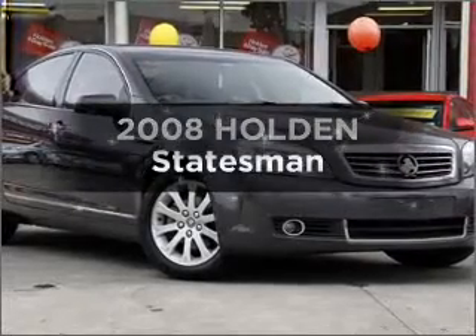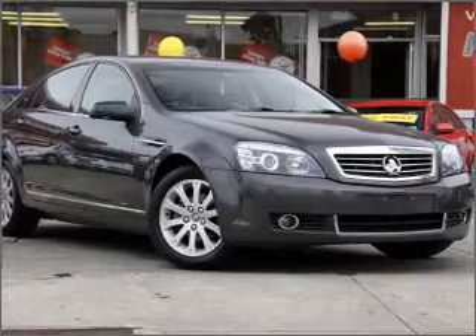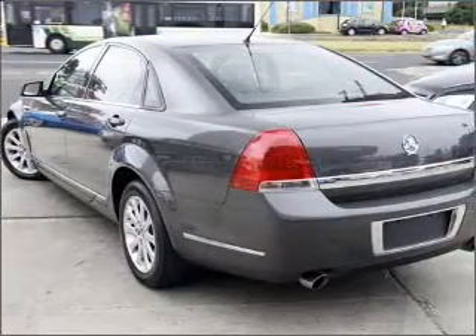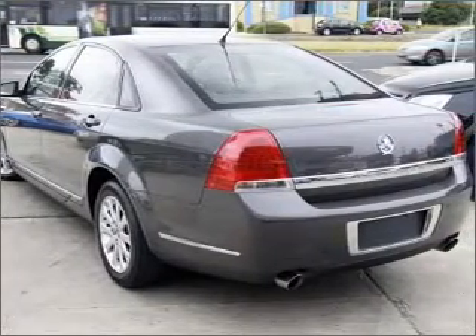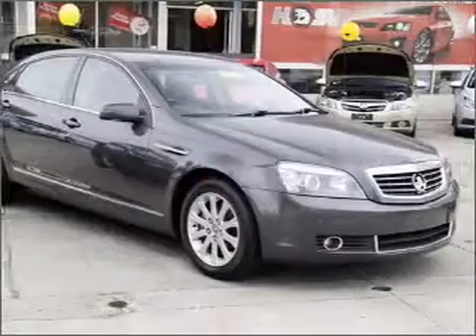Imagine yourself in this 2008 Holden Statesman. Travel the roads in style and comfort in this great vehicle with a reliable 6 cylinder engine connected to a smooth shifting 5 speed automatic transmission.